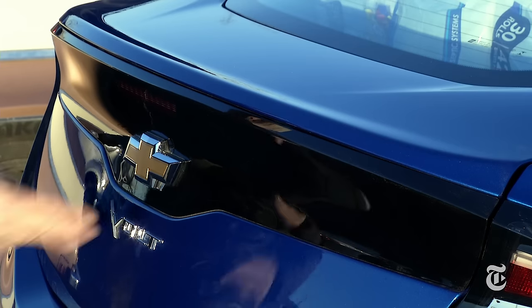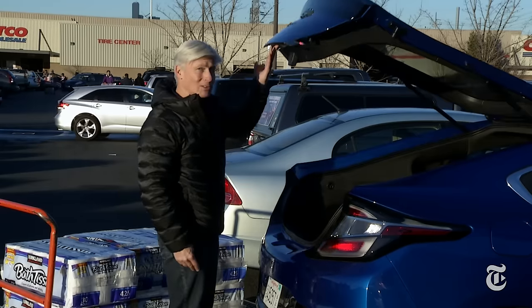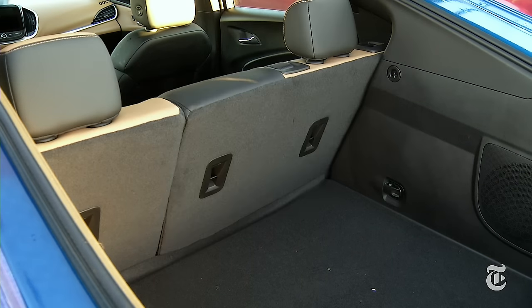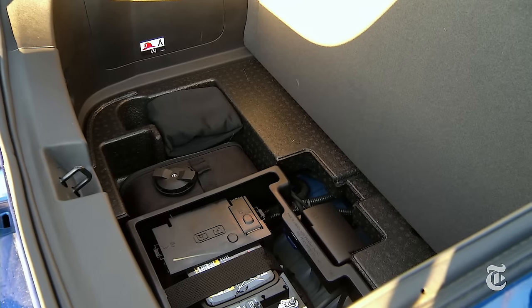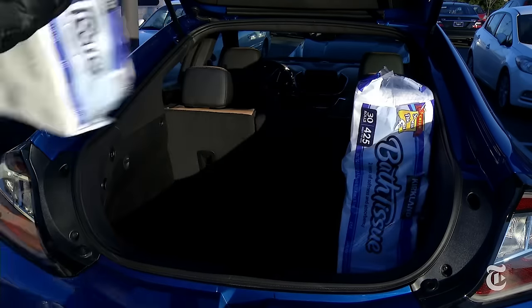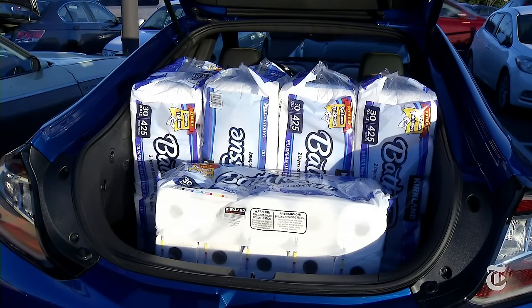The glass panel that improved rearward visibility is gone now, but one thing remains: Volt is a practical hatchback. Seats do the usual hatchback-y stuff. It's easier to access the charge cord now. There is no spare — that's not uncommon these days. The open liftgate is a reach for smaller folks. Storage is about average at five cubic feet.